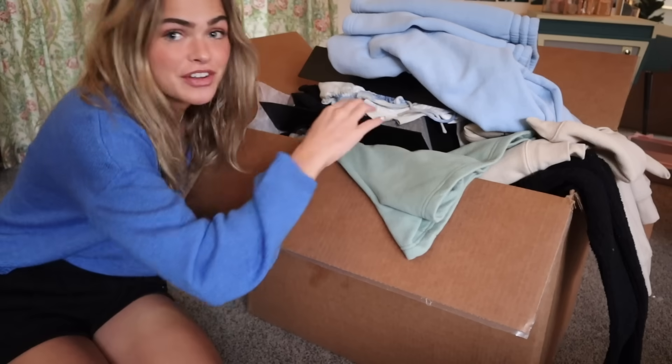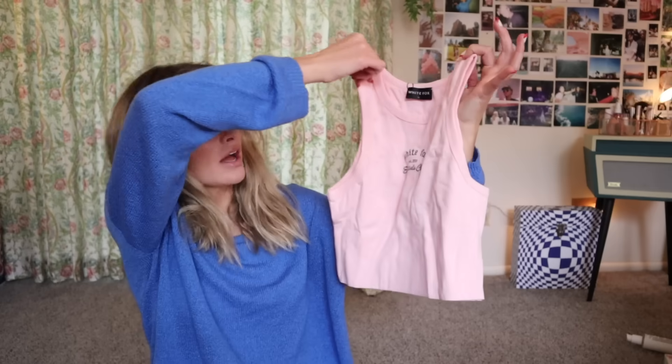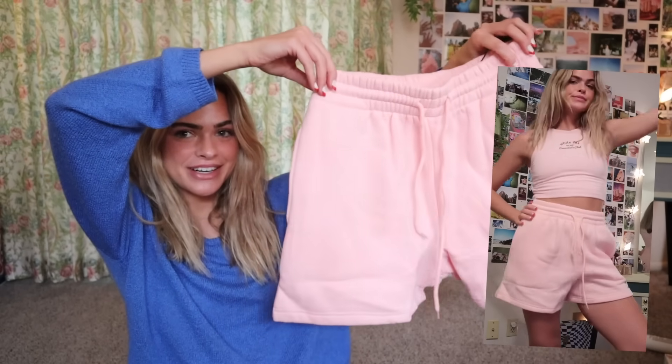So this is the box — there's a lot of stuff, so let's get it started. I'm going to be trying on all of these pieces. They sent a lot of things from their Essentials Club collection. This is really good quality and super soft, and there are a lot of sets which makes being cute and comfortable so easy. We got this pink little crop tank top and then it goes with these super cute pink shorts. It's got green stitching and they're thick, warm, and fuzzy — just a cute little outfit.